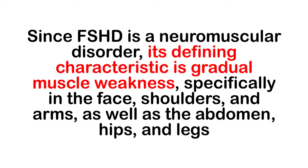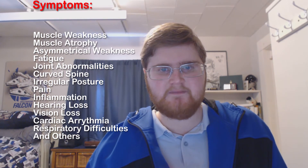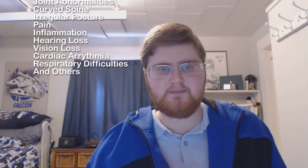Since FSHD is a neuromuscular disorder, its defining characteristic is gradual muscle weakness, specifically in the face, shoulders, and arms, as well as the abdomen, hips, and legs. Other common symptoms of the disorder include asymmetrical weakness, fatigue, joint abnormalities, irregular posture, pain, and inflammation.